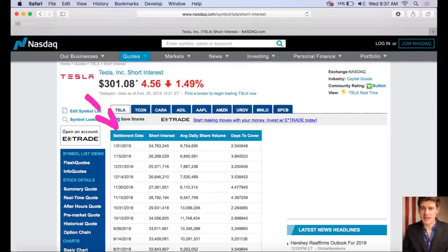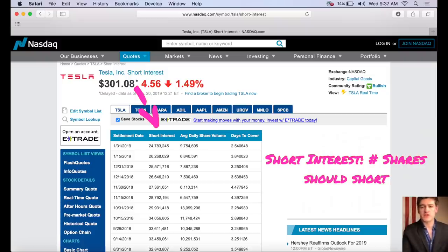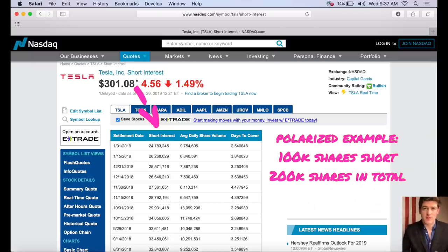Once it's open, you get the settlement date, the short interest, average daily share volume, and days to cover. Short interest is the number of shares sold short during the settlement date. Most exchanges only post settlement dates for a couple of periods — this Nasdaq website does two, so you won't get a day-to-day short interest ratio, but it gives you a pretty good idea. The raw number doesn't tell you much by itself because different companies have different numbers of shares in circulation — also known as shares outstanding. So it matters a lot relative to the total shares outstanding.